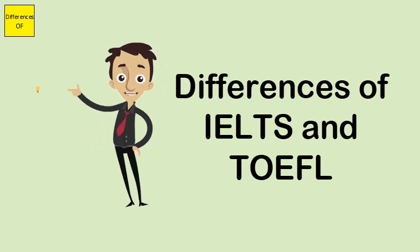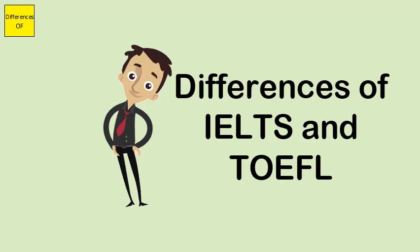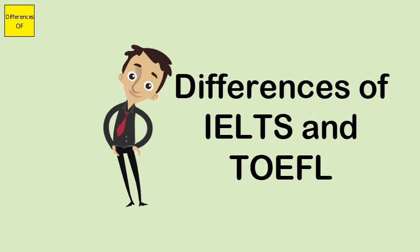IELTS uses British English, while TOEFL uses American English. IELTS requires an applicant to copy down words from a text or conversation word for word, whereas TOEFL uses multiple-choice questions.